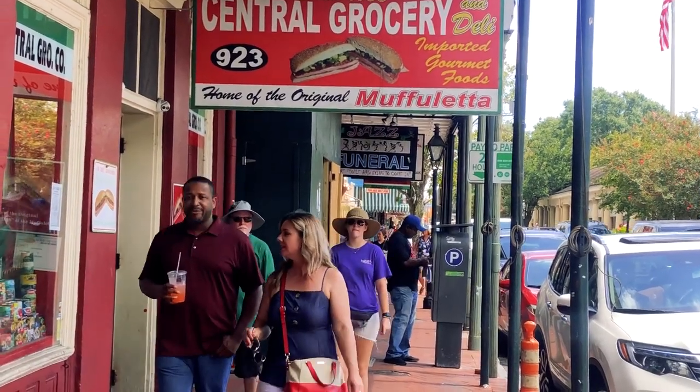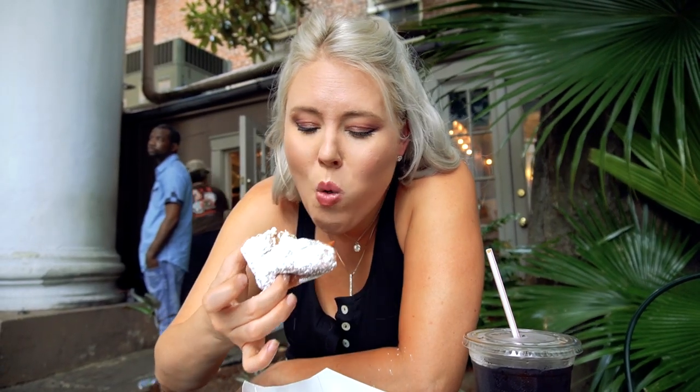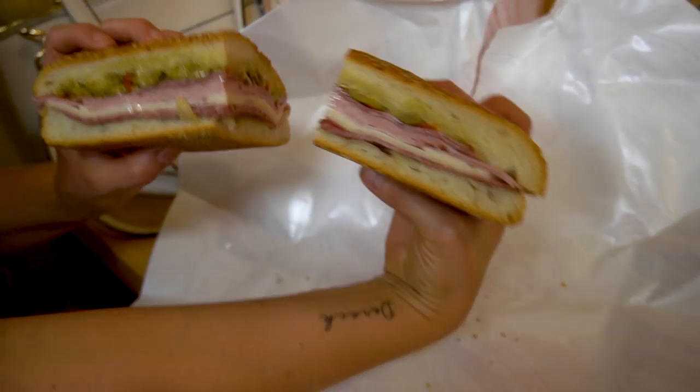Hey everybody, I'm Chef Sarah and today I'm sharing our ultimate New Orleans travel guide for foodies. We're spending two days in New Orleans showing you everywhere we ate and drank for the ultimate foodie vacation in NOLA.